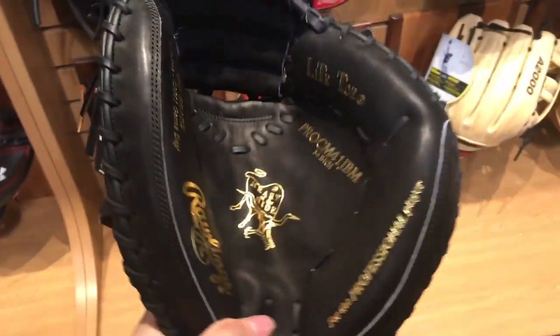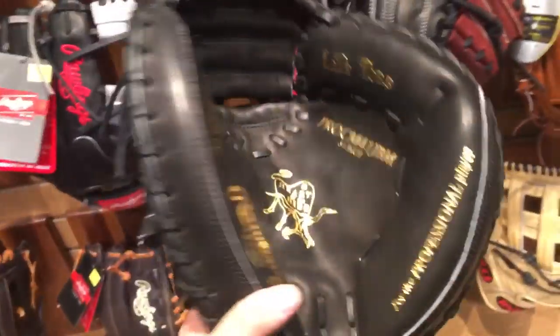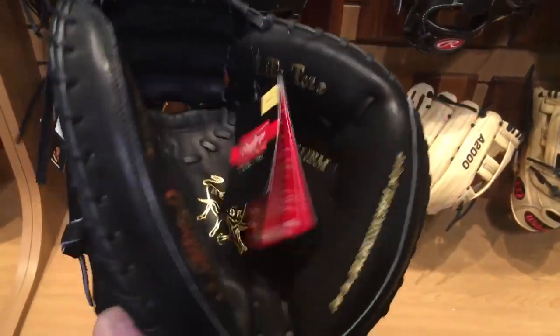I'm in love with this catcher's glove. It's so light and it's so comfortable — it's really nice. 34 inches. It feels so much better than that one right there. It's unreal. $249.99.